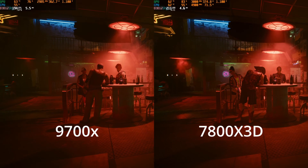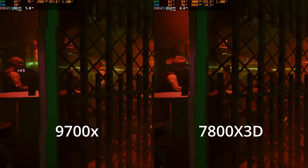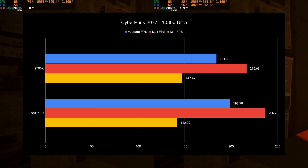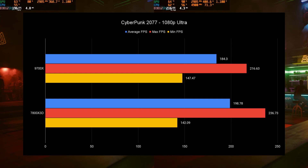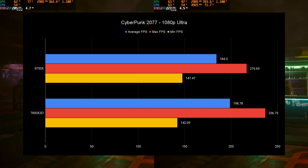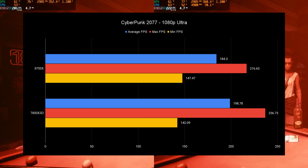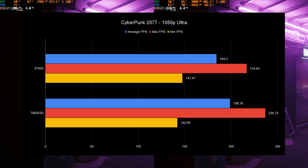Cyberpunk 2077 at 1080p ultra with no ray tracing and no DLSS — true 1080p removing the GPU-bound scenario. The 7800X3D gets about 15 FPS higher average (198 vs 184) and about 20 FPS higher max FPS. In minimum FPS the 9700X does win. What are we realizing here? AMD needs to unlock their X3D CPUs. I'm fine if it's against warranty, but let us have access to those core ratios so we don't have to worry about the boosting algorithm hurting AMD's performance.